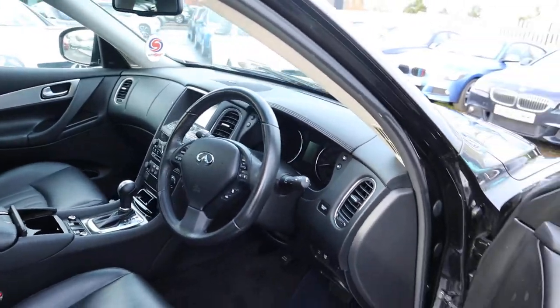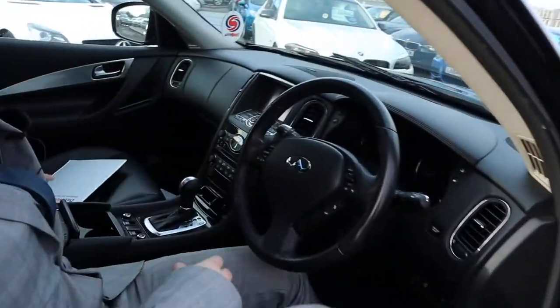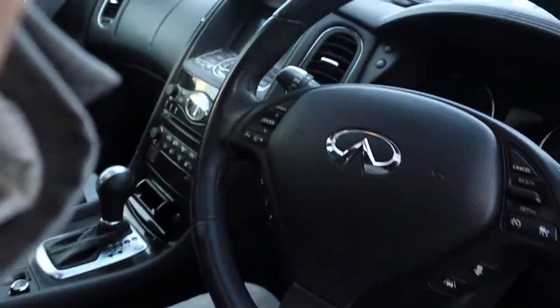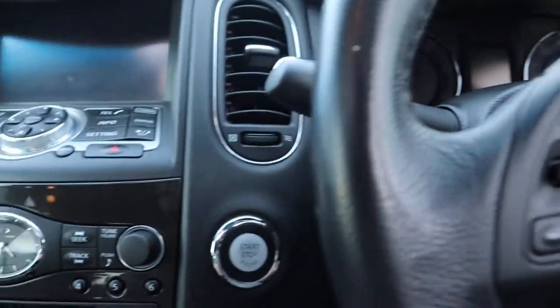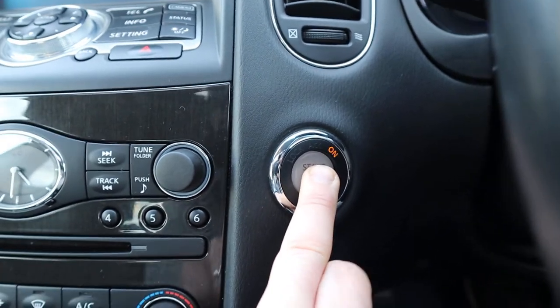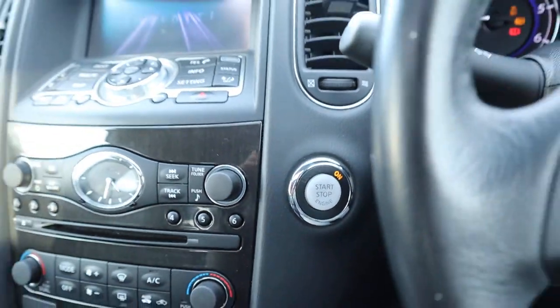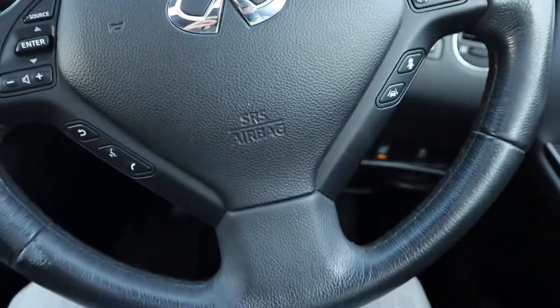It's keyless entry and keyless start. Let's have a little sit inside and see what's what. Put your foot down on the brake and hold on to the start button. The car engine turns on, showing you your multi-functional steering wheel.